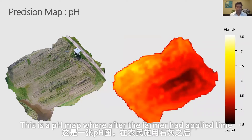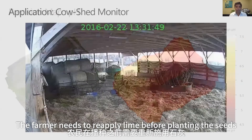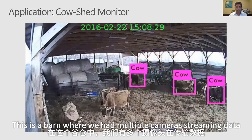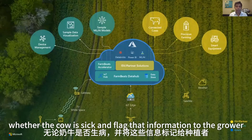This is a pH map where, after the farmer had applied lime, we were able to flag that the dark parts of the farm are still acidic and the farmer needs to reapply lime before planting seeds. This is a barn where we had multiple cameras streaming data; we were able to see if the cows are moving well and whether a cow is sick, and flag that information to the grower.